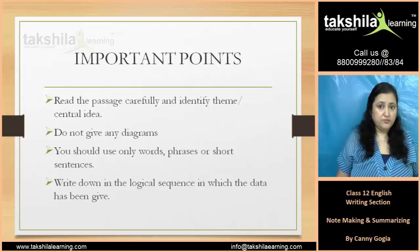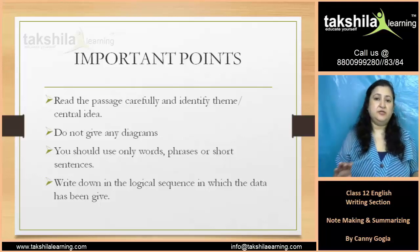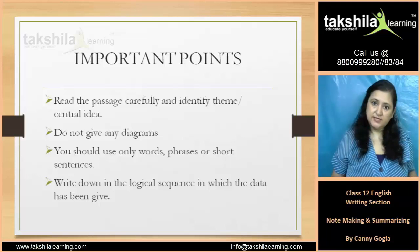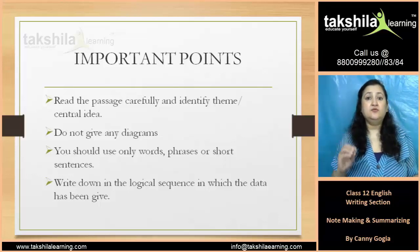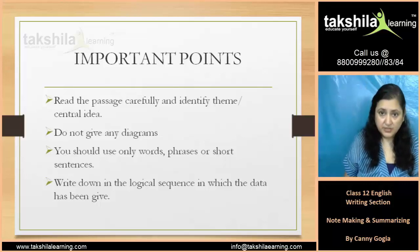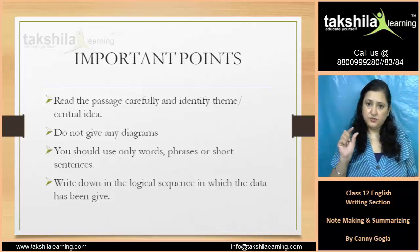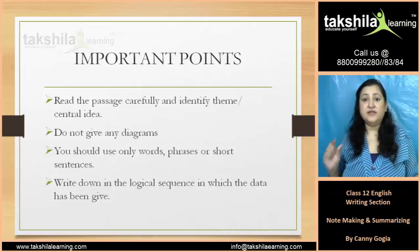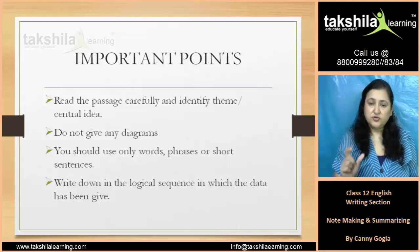Two important points on how to go about it: first, read the passage carefully. Identify the theme and central idea — you have to read the passage well and identify what the writer wants to say. If you have a title, use only words, phrases, or short sentences. You can use a small sentence, which means you can tell a long story in a short sentence.